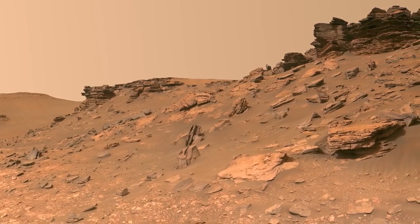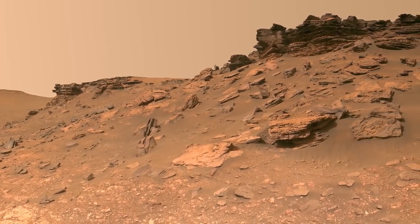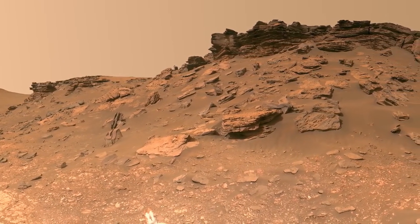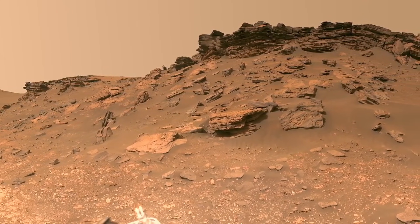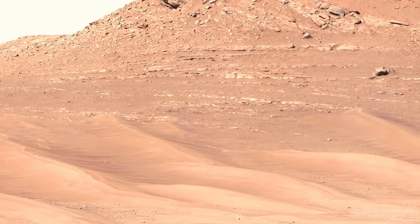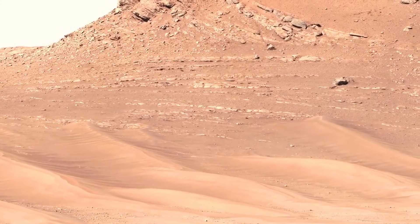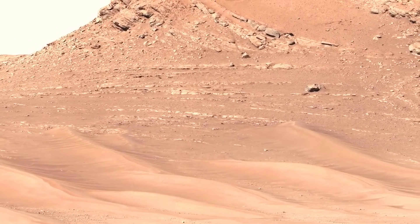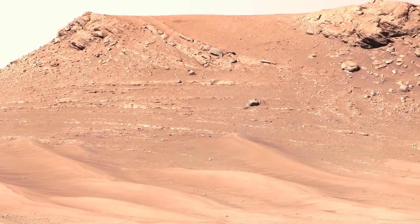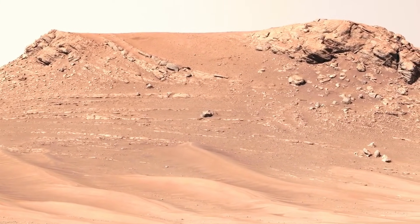Now that the evidence has us collectively squinting at it, the next challenge is obvious: proving that this isn't just geology pulling one very well-timed prank. Ever try proving a ghost isn't in your house? You can't see it, you can't touch it, but you still find yourself checking behind the shower curtain. That's basically how scientists treat Mars rocks. Instead of rushing to say this must be life, they flip the question around — they assume the opposite. Whatever they're looking at isn't biological, unless every test fails to prove otherwise. That cautious stance has a name: the null hypothesis. The goal is simple — prove the rock's weird spots and chemical mix are geological first. Only if geology strikes out completely does biology even get a seat at the table.